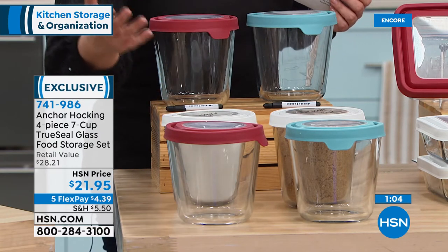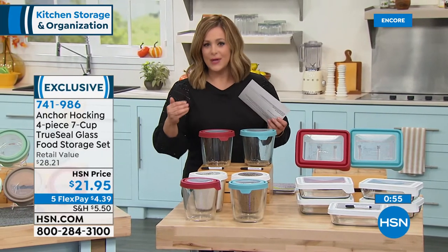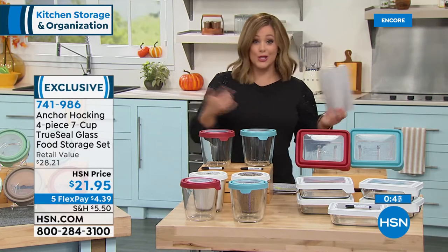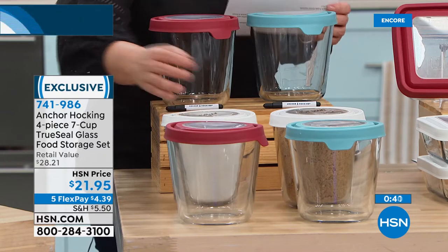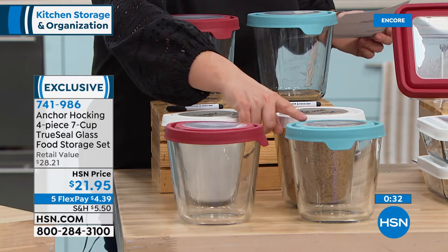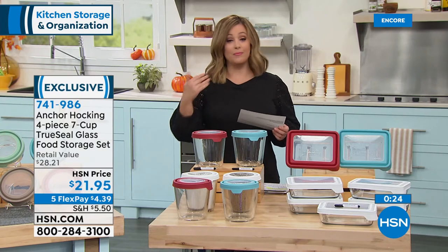People take their Anchor Hocking out of the kitchen too — organizing craft stuff, office desks. It's a good investment because if you ever want it back in the kitchen, it works that way as well. Item number 741-986. FlexPay means less than five dollars gets that set home. Choose red, anchor blue, or white. Five-year warranty, made in the USA — freezer proof, microwave proof, oven-safe to 425 degrees.